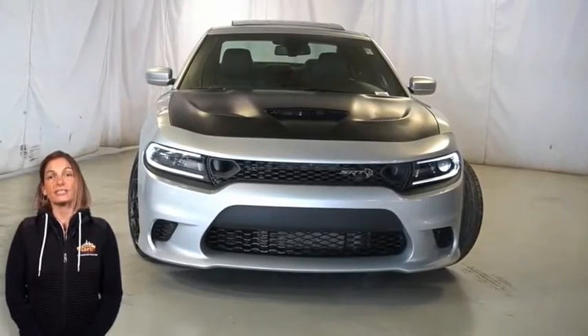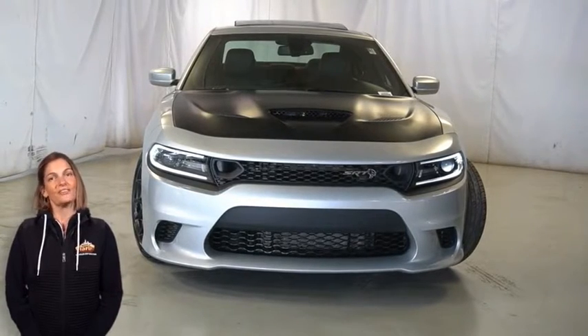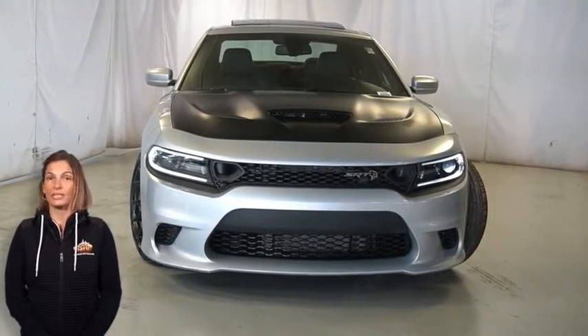There's only one vehicle that blends classic style and modern design. To create the next generation of an icon, take a look at this 2019 Dodge Charger SRT Hellcat in triple nickel silver.